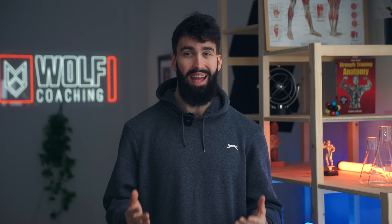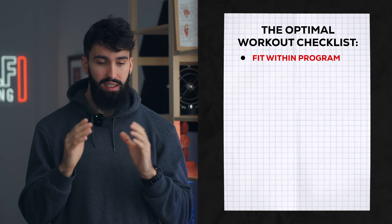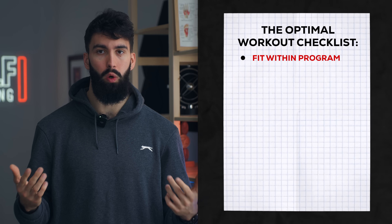What makes for a good workout? First, any given training session only exists within the context of your whole program. This session I'm about to take you through exists within the context of you having two to three chest workouts in a given week that are roughly similar to what I'm about to give you.